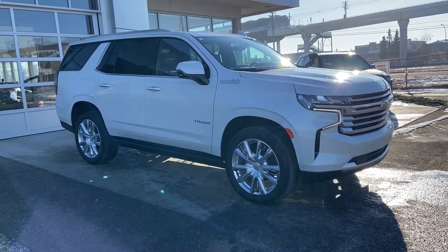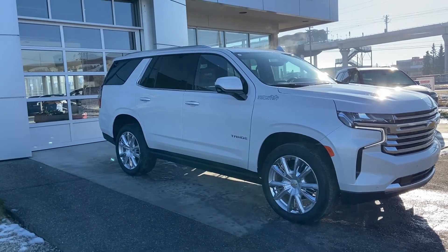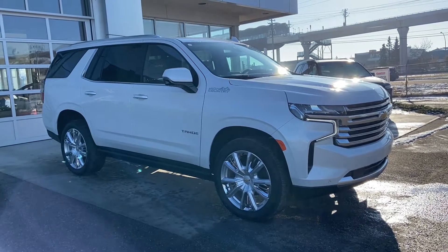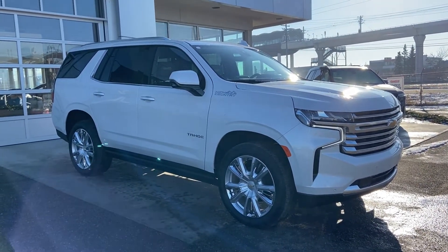Welcome to GSL GMCity 1720 Boat Trails Southwest in Calgary, Alberta. Today we're doing a quick walk-around video on the brand new 2021 Chevrolet Tahoe High Country. This beautiful High Country is powered by a 6.2-liter V8 engine mated to a 10-speed automatic transmission.